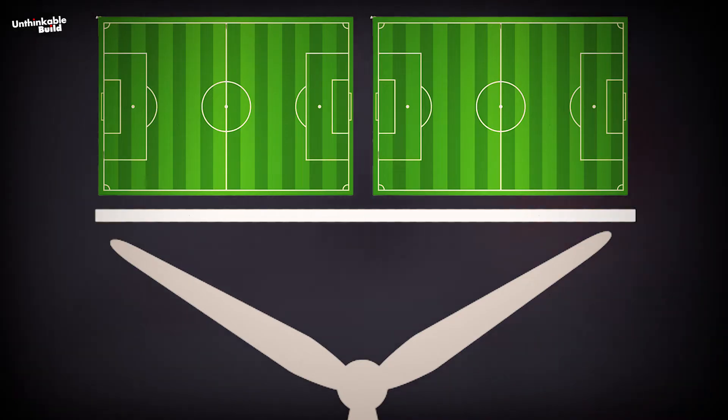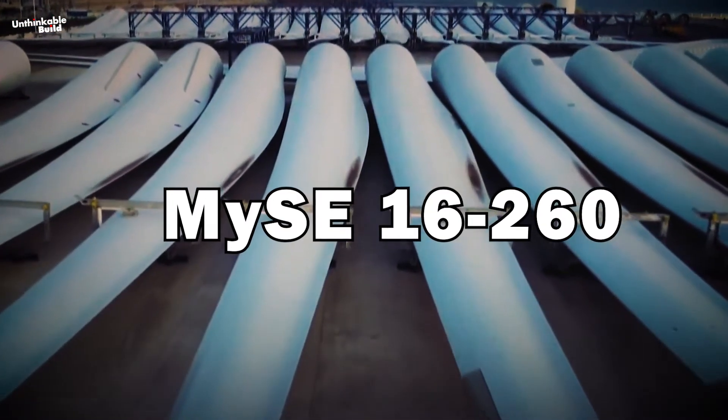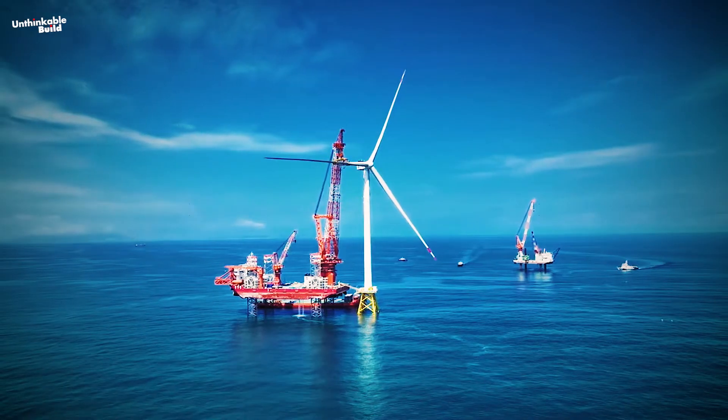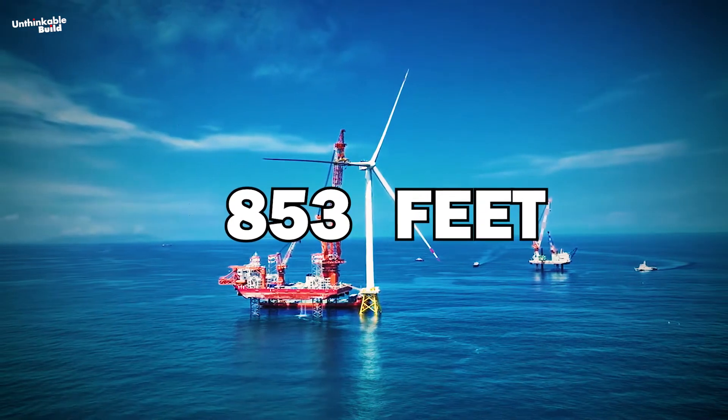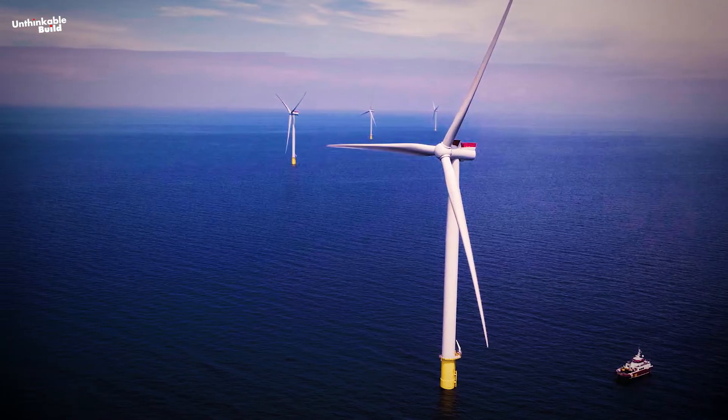But they didn't stop there. This week, they managed to outdo themselves. They installed an even larger wind turbine called the MySE 16-260, and its rotor is a massive 853 feet in diameter — even bigger than the first one. It's like a giant windmill that stands tall and proud.